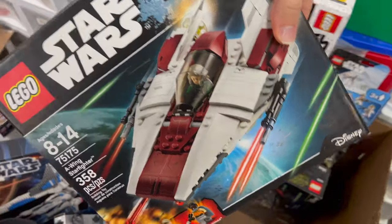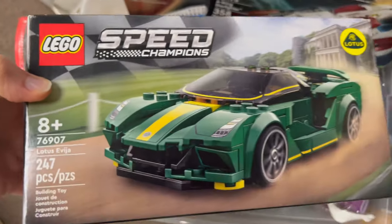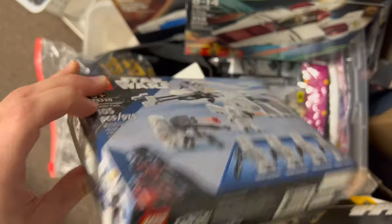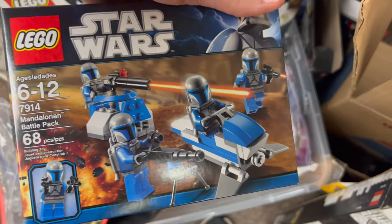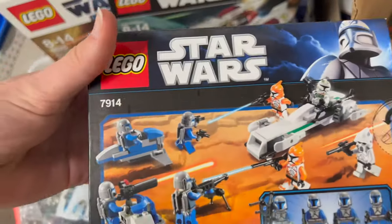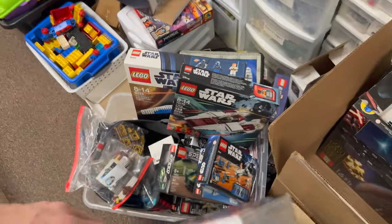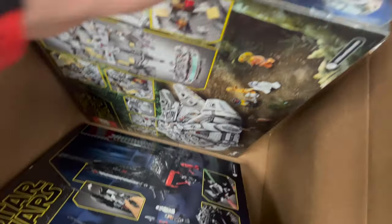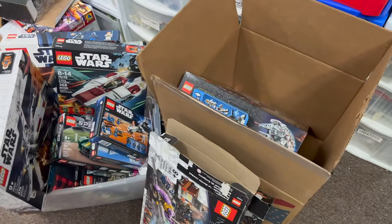You've got an A-Wing Starfighter, slightly older version with the Rogue One style box art. Got some Speed Champions here as well — love the Lotus, looking good. A little bit more Star Wars: you've got a Snowtrooper Battle Pack, a slightly newer one, and an older Mandalorian Battle Pack — not super expensive but still very cool — with the Captain Rex box art. You've got one of the Luke Skywalker X-Wing Fighters, very nice. You've also got Kylo Ren's Shuttle and the newer Millennium Falcon, as well as a small stormtrooper battle pack.